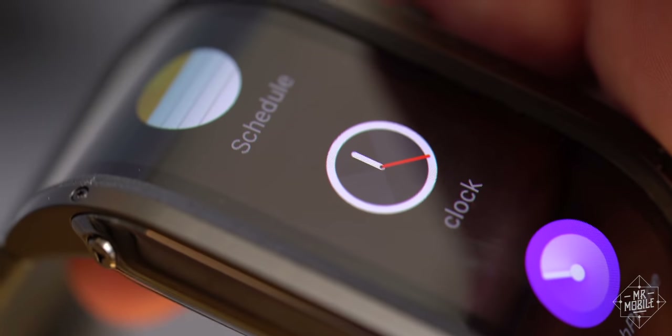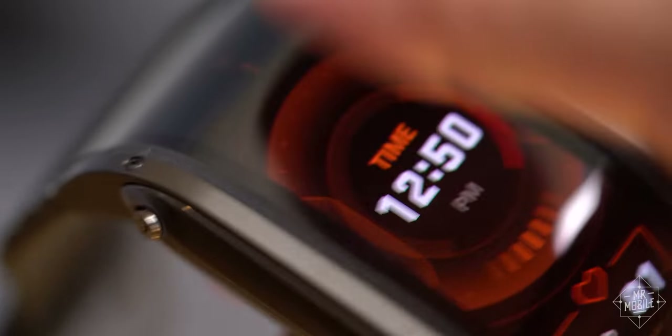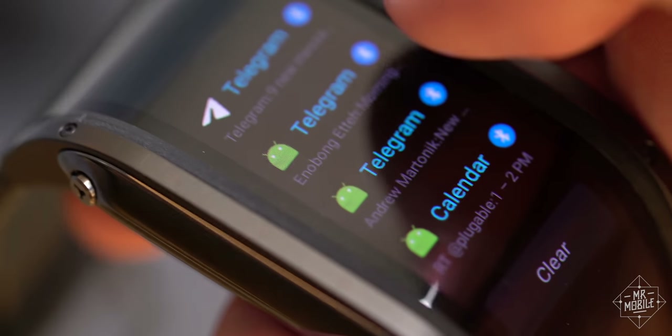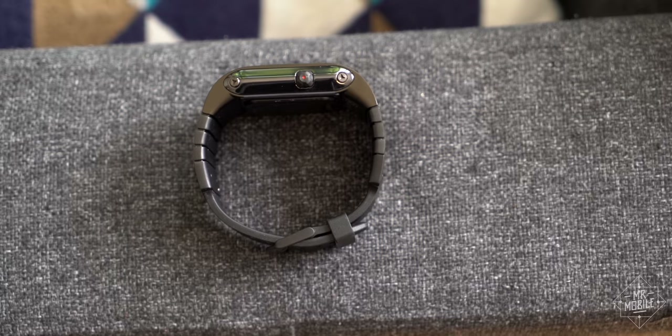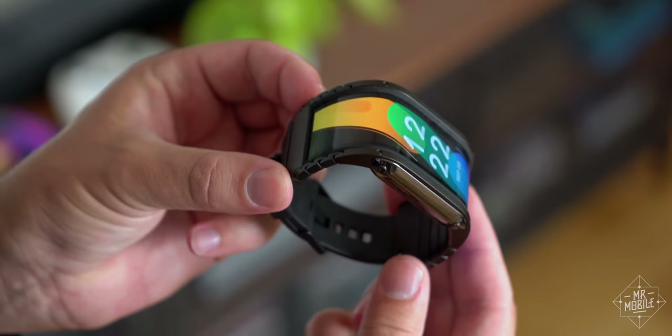I haven't fully vetted the basic features of the Nubia Watch, let alone that health suite, which is why this is a hands-on and not a full review. Because honestly, even though I don't think anybody should really buy this, it's the concept that intrigues me.